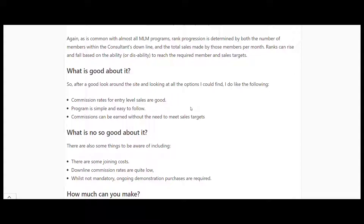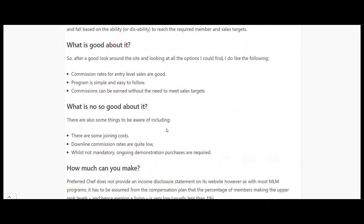In summary: commission rates for entry level are good, commissions can be earned without needing to meet sales targets, joining costs are low, but downline commissions are quite low. You are going to need some ongoing purchases to demonstrate products if you're using the party plan model.